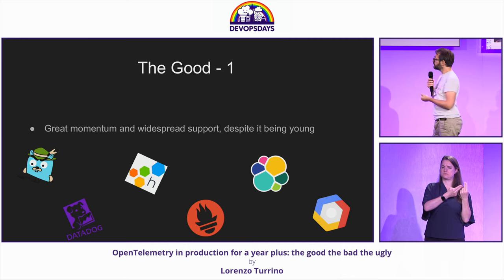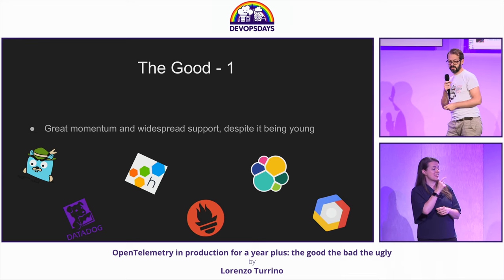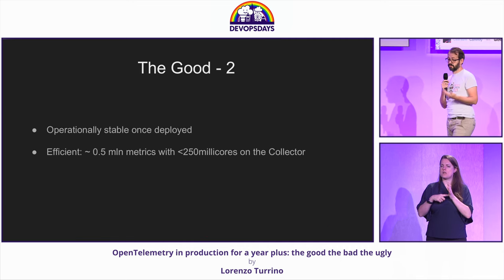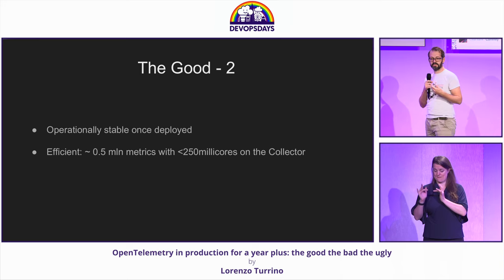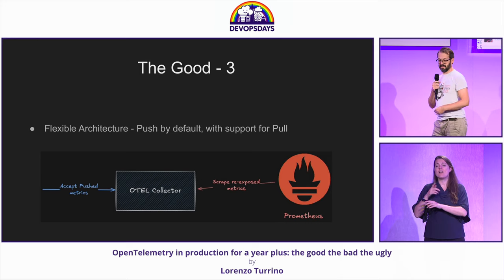That brings me to the good that I've seen. These are a few of the systems I've had experience with over the years. All of these, and a lot more, do interface with OpenTelemetry — there's compatibility, and that is a very good point. As a second one, as someone dedicated to a platform, I like that it's very operationally stable. For more than a year, we deployed it and it was there — it just worked.